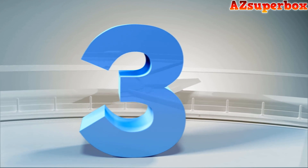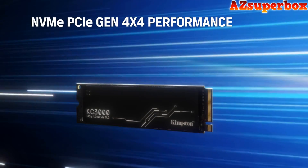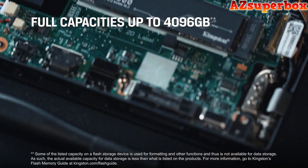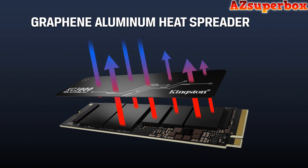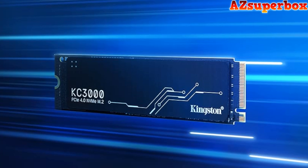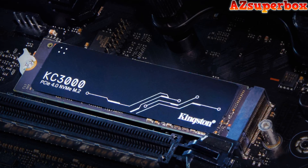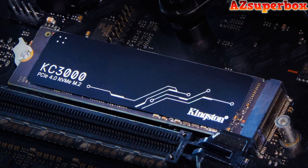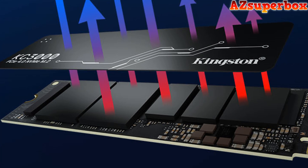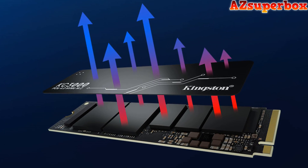Number 3: Kingston KC3000. The Kingston KC3000 PCIe 4.0 NVMe M.2 SSD elevates storage with advanced performance features. Utilizing the latest Gen 4x4 NVMe controller and 3D TLC NAND, it delivers read and write speeds of up to 7,000 MB/s, making it perfect for data-intensive tasks, gaming, and content creation. Its M.2 2280 form factor integrates seamlessly into various devices with superior loading times. Engineered with a low-profile graphene aluminum heat spreader, it efficiently dissipates heat under heavy workloads. Capacities range from 512 GB to 4096 GB, with low power consumption and a limited 5-year warranty with free technical support.